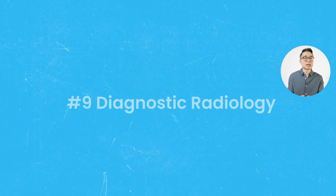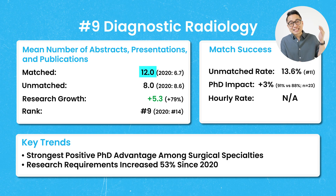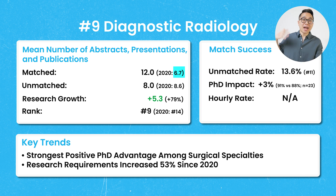Number 9 is diagnostic radiology, with a mean number of publications of 12, which is 79% higher than before Step 1 went pass-fail. Notably, the number of publications among unmatched applicants post-pass-fail was actually higher than the number for matched applicants in 2020 — matched applicants in 2020 had 6.7 publications, while unmatched applicants after pass-fail had 8. With an unmatched rate of 13.6%, it was the 11th most competitive specialty.